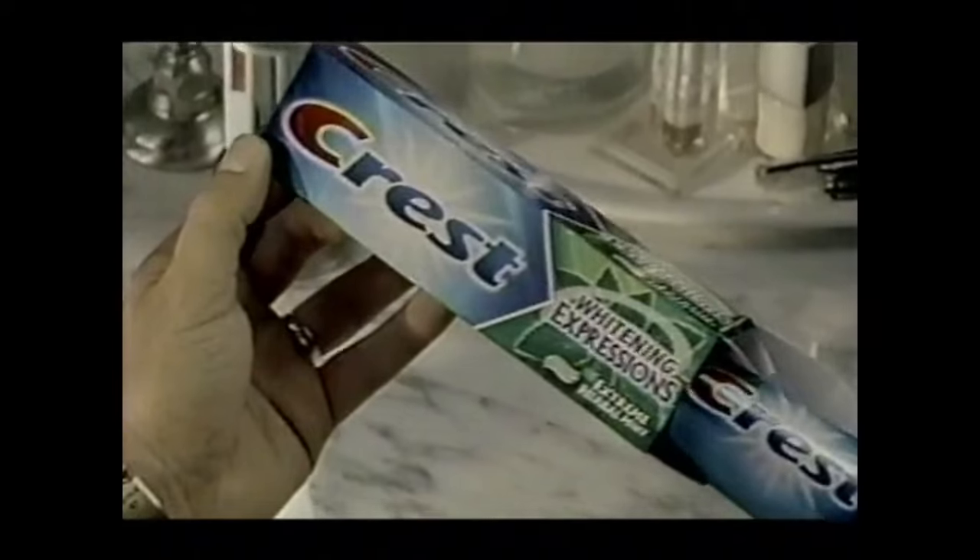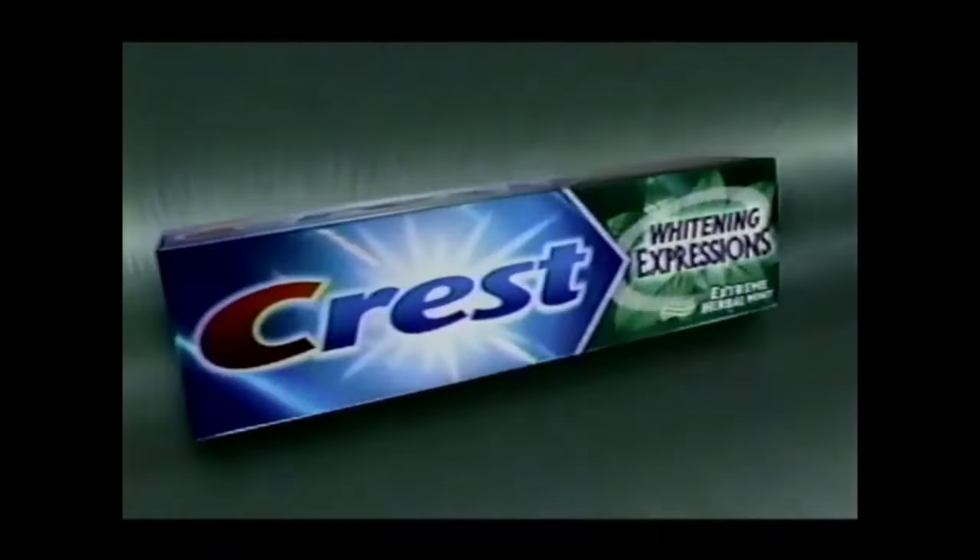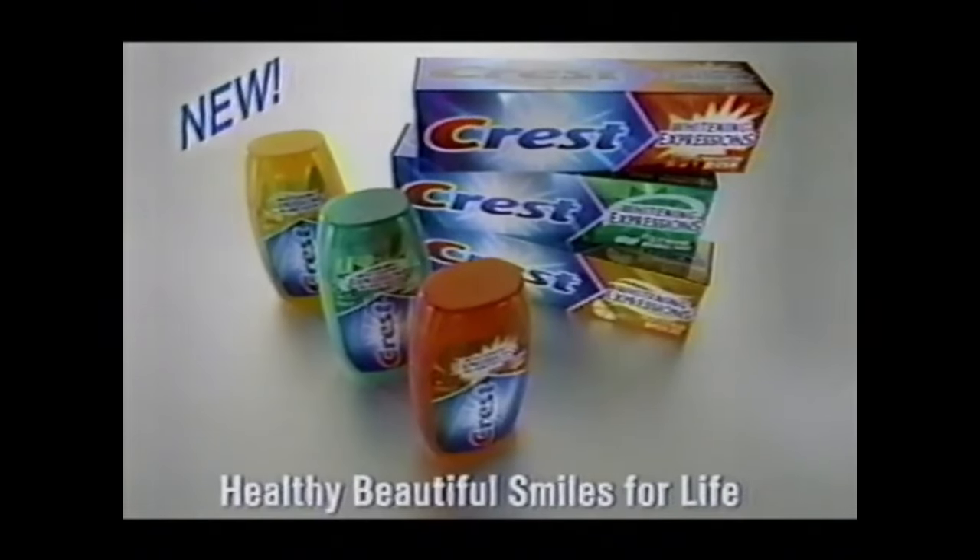Introducing Crest Whitening Expressions Extreme Herbal Mint. An intense rush of natural mint with herbal extracts for an invigorating experience. The whitening won't surprise you, but the taste will.